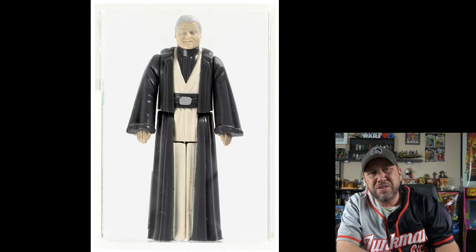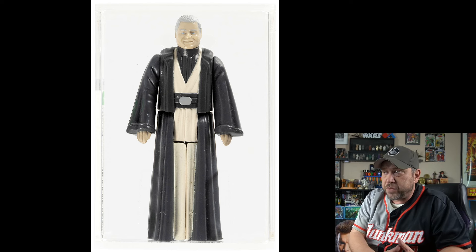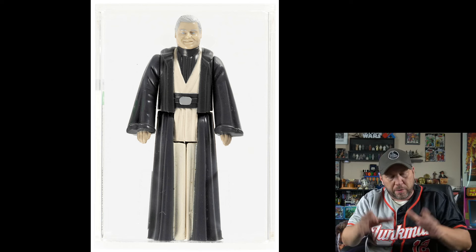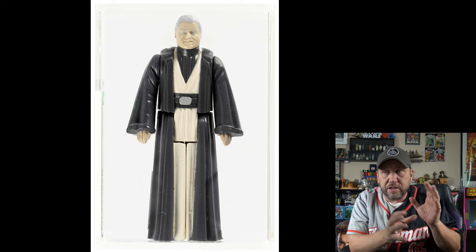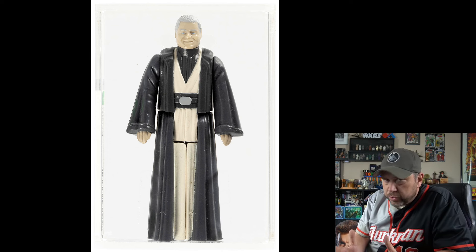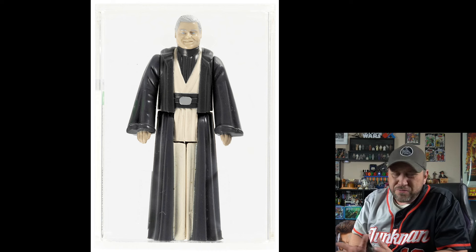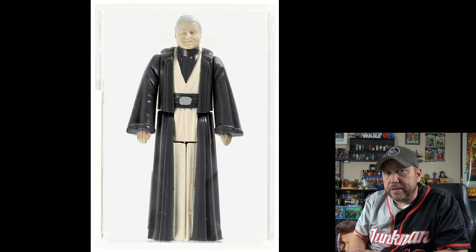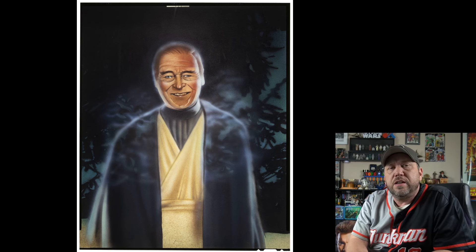And here's Anakin Skywalker — you might think it's just a Power of the Force figure, but no, this is a first shot. Kind of like a prototype — it's the final approved design before mass production, though the cloak part is a slightly different color. Extremely rare; there aren't many first shots out there. Current bid: $2,420. And speaking of Anakin Skywalker, here's the actual photo used for the Power of the Force card. Kind of cool. Current bid: $1,760.